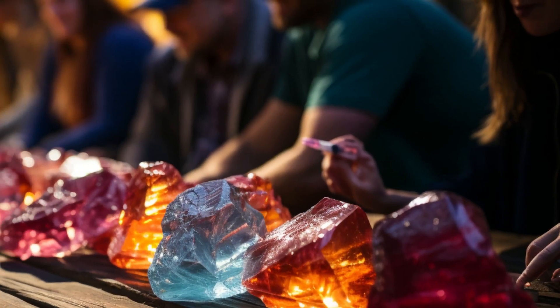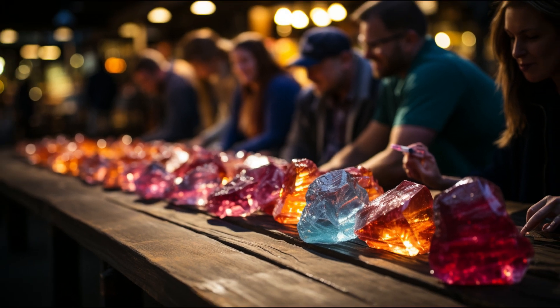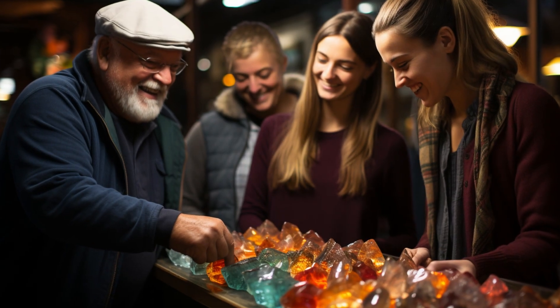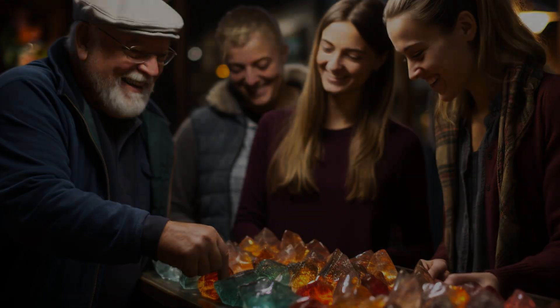These gems, especially alexandrite and sapphire, are highly valued by collectors. The rarity and the magical color-changing appeal enhance their value. The intensity of the color change, along with the gem's overall quality, dictates its worth.